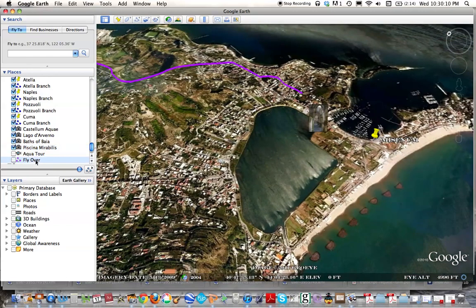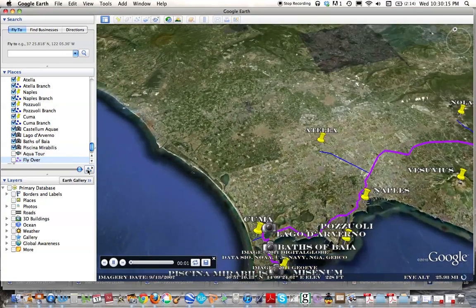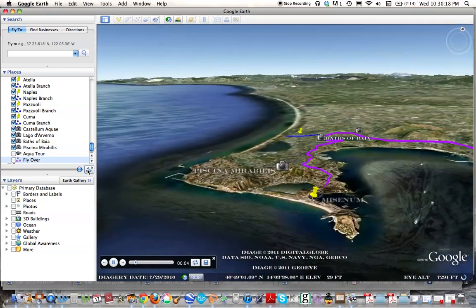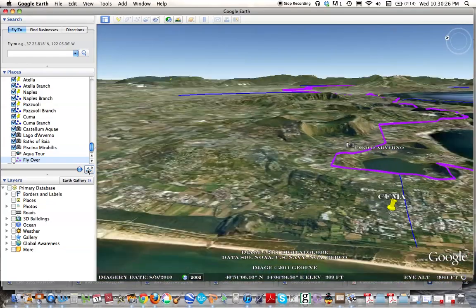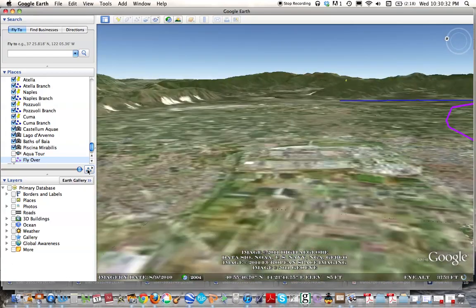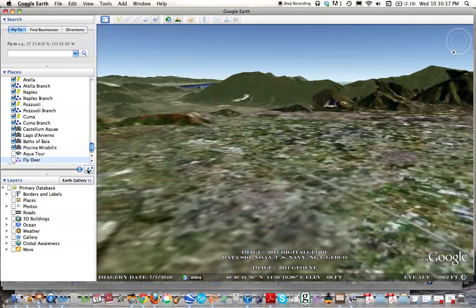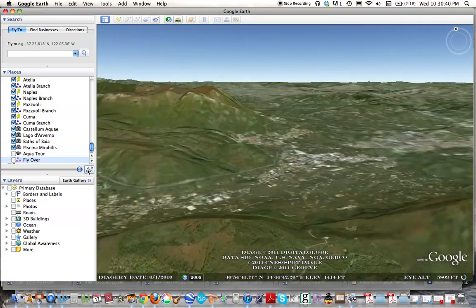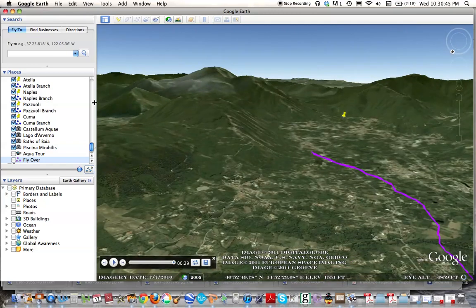So here we are at the end of this 96-kilometer construction from the first century BC. Let's fly over this system, starting from the end point at the Piscina Mirabilis and heading back towards its spring at Serino. We're going down along the lake in Naples, with Mount Vesuvius in the background on the right, going up to the mountains to find that water source. And here we are back at Serino — a quick overview of this Aqua Augusta.